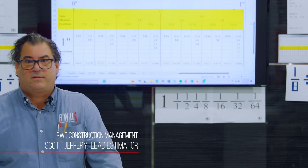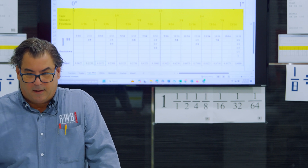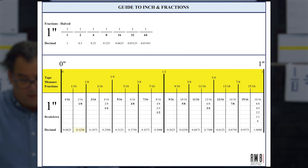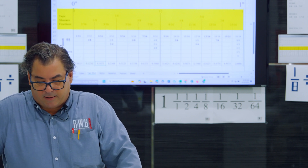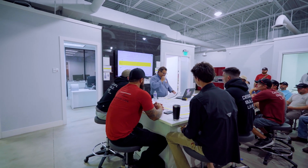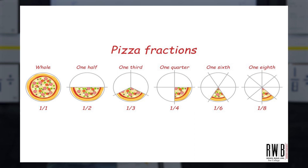Good morning everyone, my name is Scott, estimator here in the office. Today I get to torture you guys with numbers. We're going to talk about fractions and how much fun they are and where they come into play. This will not be a math class — it's actually more of a class on observation. And like I did in elementary school, we're going to start with pizza.